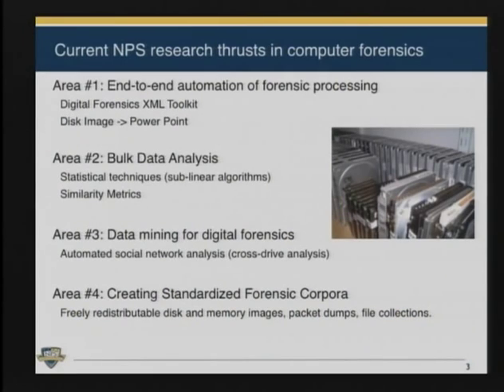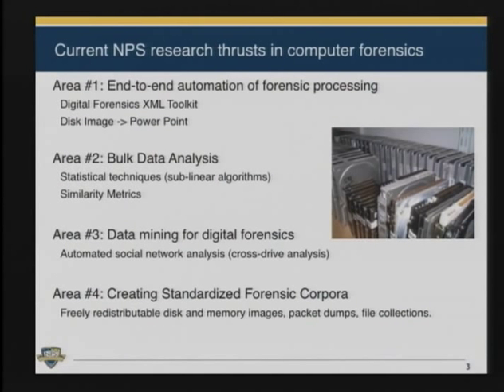My research area is in four areas. What I'm primarily doing is end-to-end automation of computer forensics. The problem is computer forensics is hard and getting harder. Most of the work today is aimed at giving analysts tools that they can drive around through the computer, and that doesn't scale. So we really need automation. We're primarily ignoring things like files and working instead on bulk data analysis, because there are more people coming up with new file formats and file systems than there are people trying to figure out how those formats work.